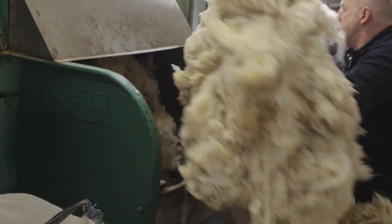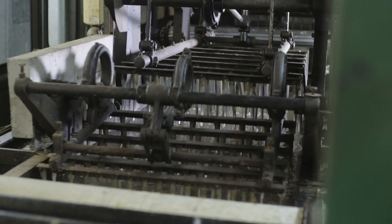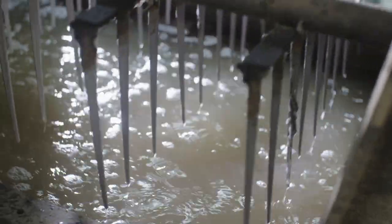The next process is scouring. Scouring is the traditional term for what most people think of as washing. The scouring machine is 40 feet long and it does a whole ton in a day.